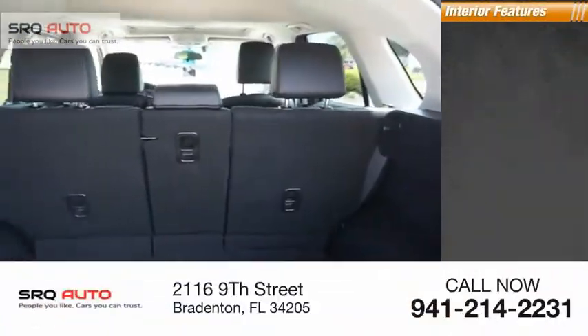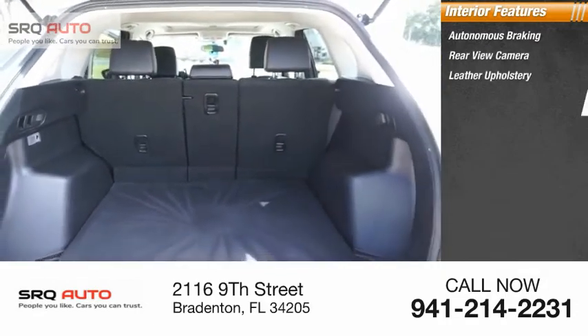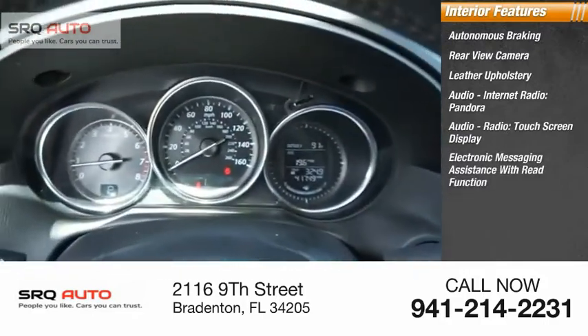Inside you'll find autonomous braking, rear view camera, leather upholstery, audio with internet radio, Pandora, audio radio, touch screen display, and electronic messaging assistance with read function.